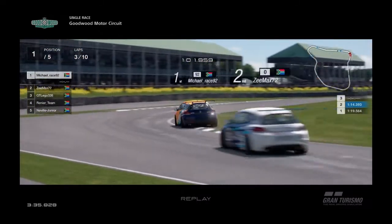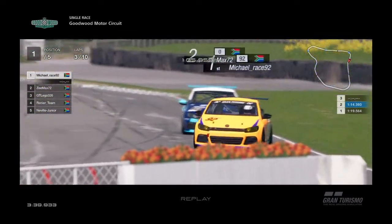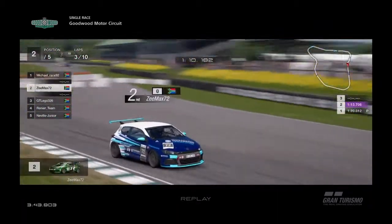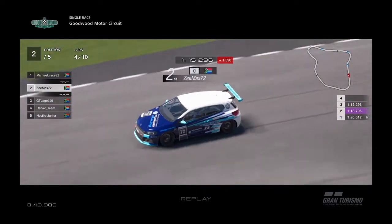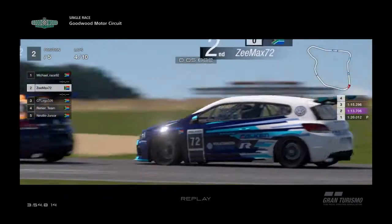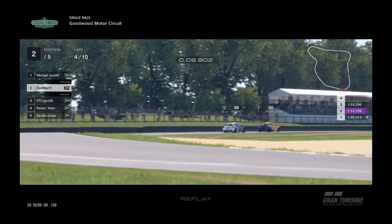Z-Max is pressurizing Michael, trying to stay with him. He's doing a good job through the S's with the wall so close — you can't make a mistake there. Z-Max is going, pressurizing hard. It's an excellent run. Now Z-Max has got the inside — can he get Michael? Close to the door on him, but it gives him the slipstream to run.